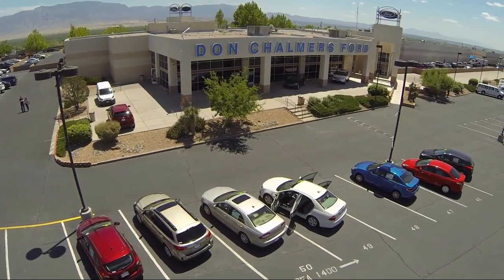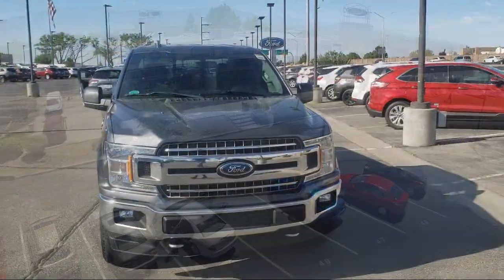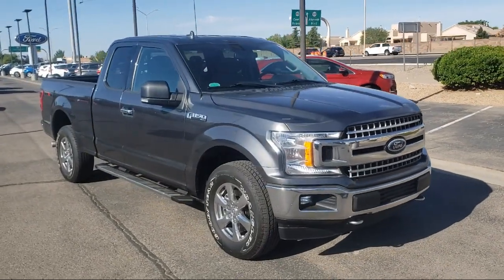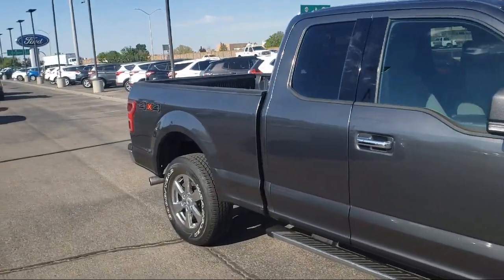Welcome to Don Chalmers Ford, and here's a look at another one of our vehicles from our great selection. It comes equipped with sliding rear window, heated front seats, four-wheel drive, power glass heated side view mirrors, and a voice-activated touchscreen navigation system.